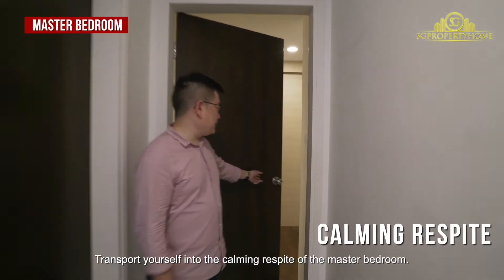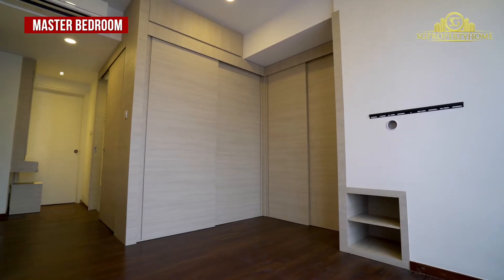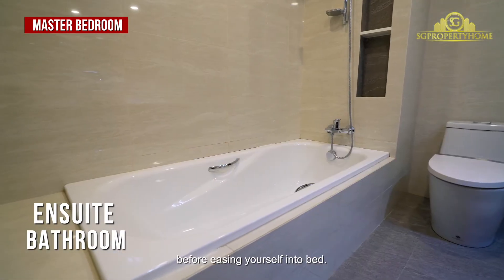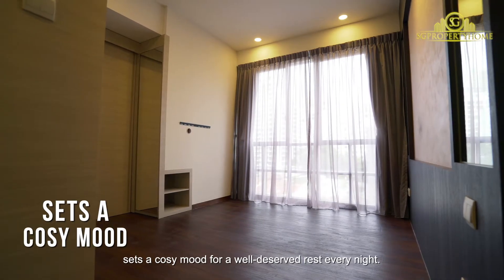Transport yourself into the calming retreat of the master bedroom. Have a soak in the relaxing long bath of the en-suite bathroom before easing yourself into bed. A tailored bed frame with two mirrors on both sides sets a cosy mood for a well-deserved rest every night.